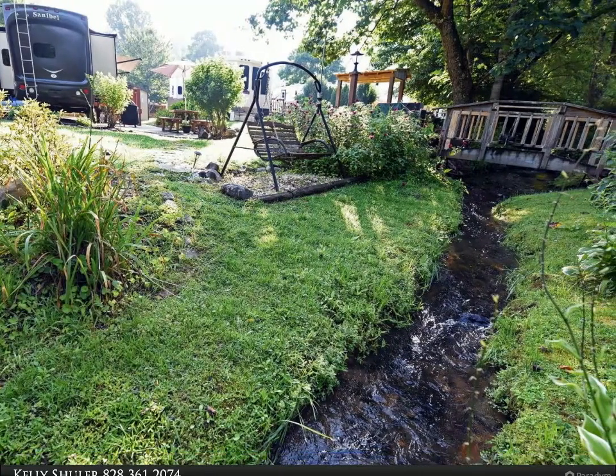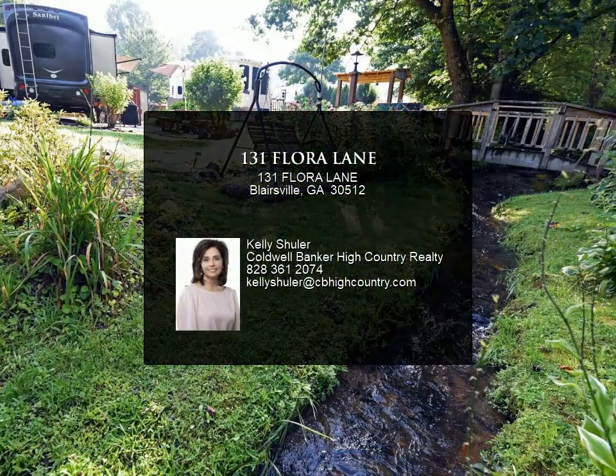Stunning location in the heart of Keystone. Call me today before this one is gone.